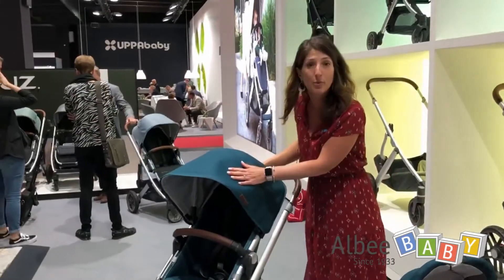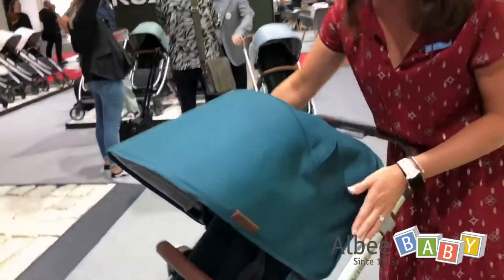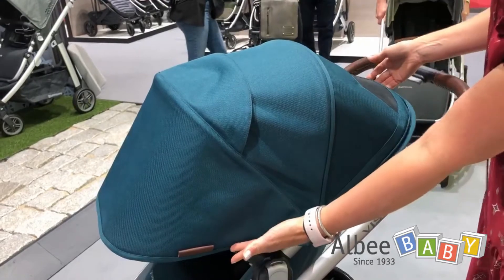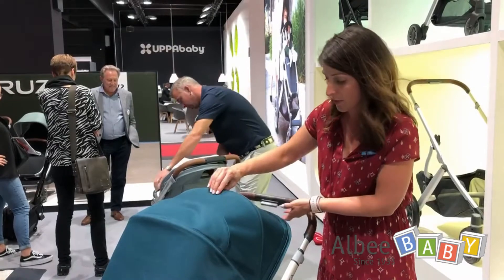The other update we made was to the canopy construction. We still have that nice viewing window on the top, but when you want to extend the canopy we did a zip-out fabric panel that you pull. It gives even more sun protection but now it's a nice uniform look. It also has a viewing window when you extend out the canopy.